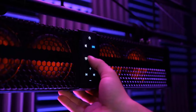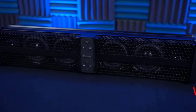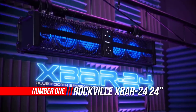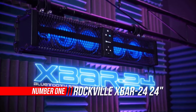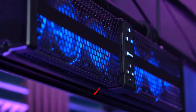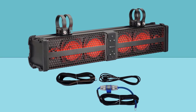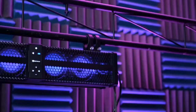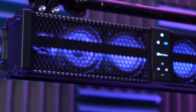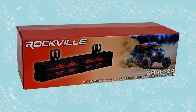Number one: Rockwell X-Bar 2424 ATV/UTV soundbar Bluetooth speaker. The Rockwell X-Bar 2424 ATV/UTV soundbar Bluetooth speaker system includes a lead plus wire kit, built-in Bluetooth 5.0 chipset, built-in LED lights with LED modes including solid color and pulsating, and six built-in speakers.